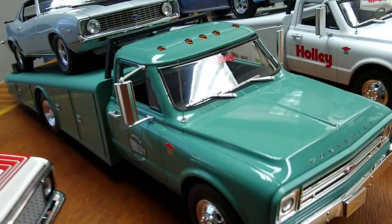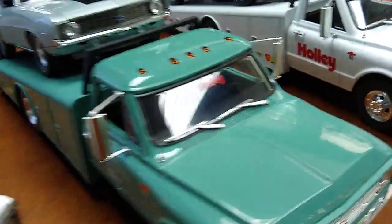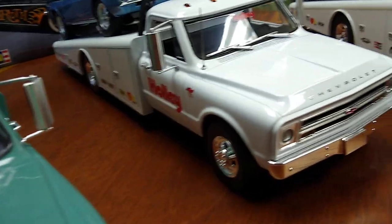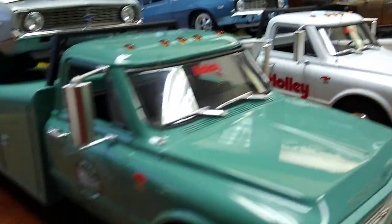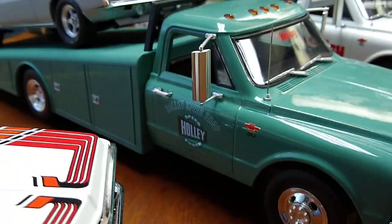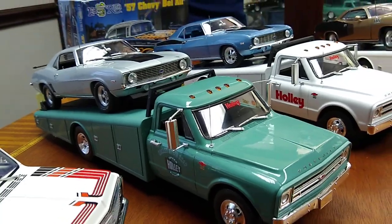Here we have the two Holley Ramp Trucks that we talked about in last year's Toy Show — the white one and then the green one to match the shop truck that we did for them. Those will be coming out this year, I promise. I know a lot of you guys have been asking about them, so just stay tuned for the release dates on those.